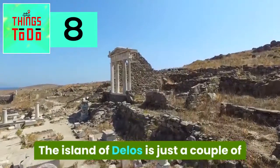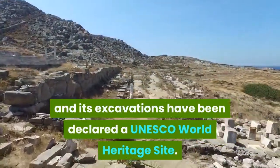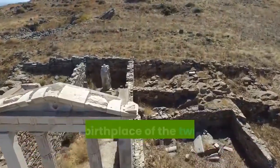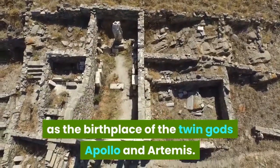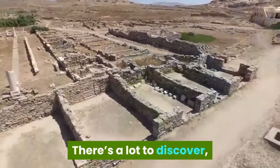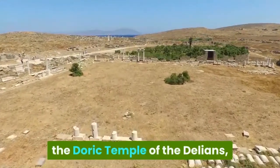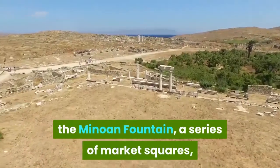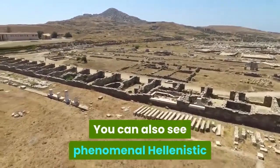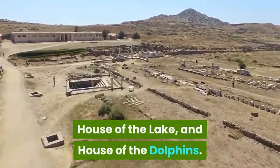The island of Delos is just a couple of kilometers from the southwest coast of Mykonos, and its excavations have been declared a UNESCO World Heritage Site. If you're up to scratch on Olympian Greek mythology, you may know Delos as the birthplace of the twin gods Apollo and Artemis. But more than a thousand years beforehand, the island was already a venerated holy sanctuary. There's a lot to discover: the Terrace of the Lions from the 7th century BC, the Dark Temple of the Delians, the Minoan Fountain, a series of market squares, and a theater quarter laid with splendid mosaics. You can also see the phenomenal Hellenistic mosaics at the House of Dionysos, the House of Masks, House of the Trident, House of the Lake, and House of the Dolphins.